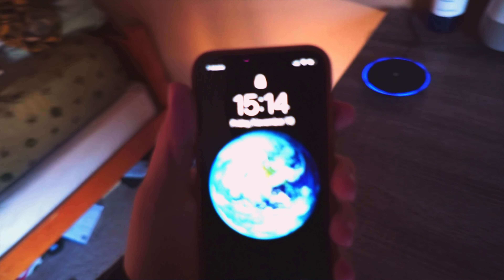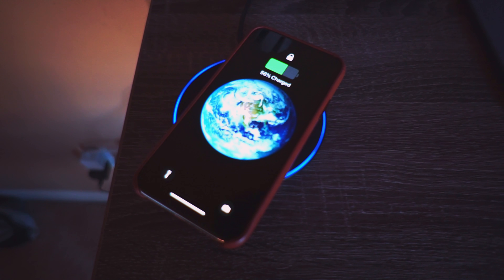Wireless charging is something I didn't really think I would enjoy, but I really do — super convenient. If you've had an Android phone you've already known about this. We get it, you've had it first. But as an iPhone user it's dope, I dig it a lot.